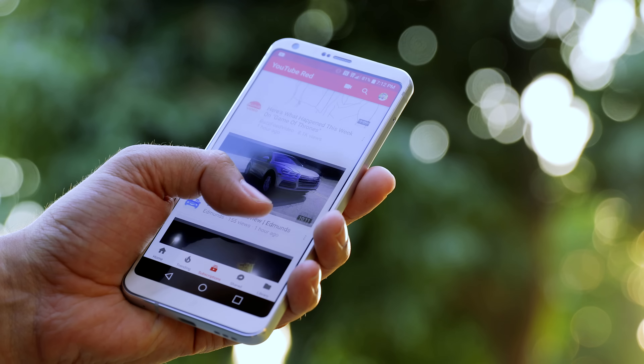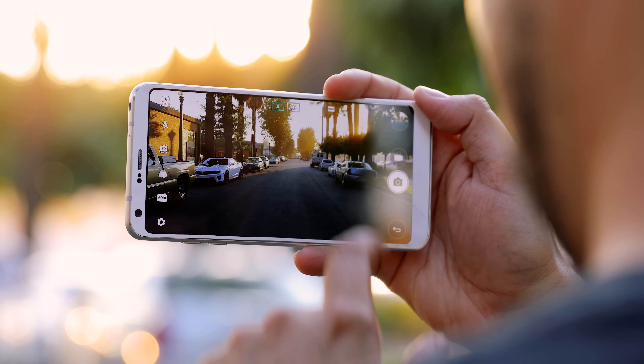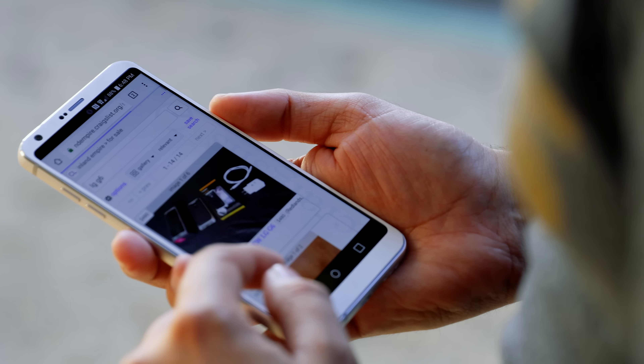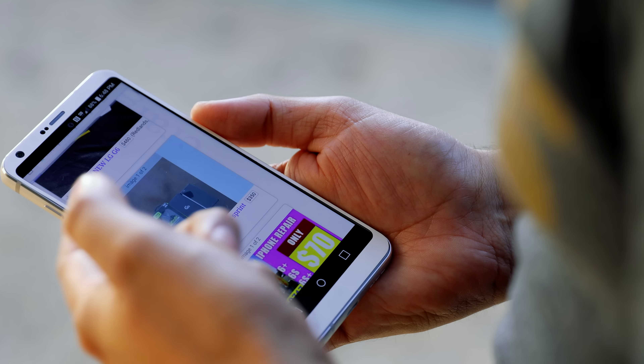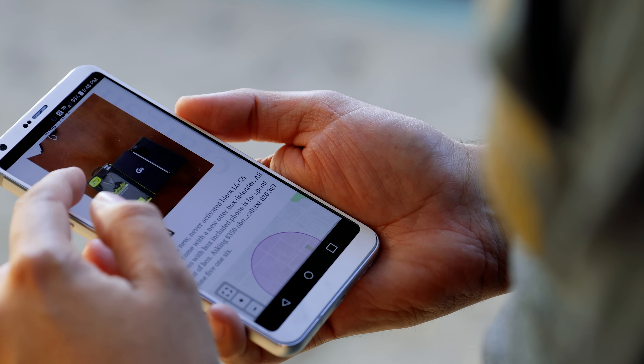This phone has an infinity display and pretty much all the bells and whistles — water resistance, a really great camera, a wide-angle lens, and a standard lens. This is a phone that's going to last you a very long time. In fact, if you use it for a whole year and then decide to sell it, you're probably only going to lose about $100, which is not a bad deal. If you don't want one with blemishes like mine, you can pick up a clean one for $350 to $400.